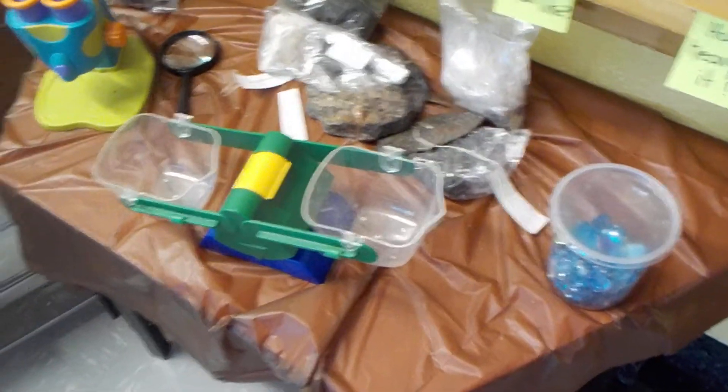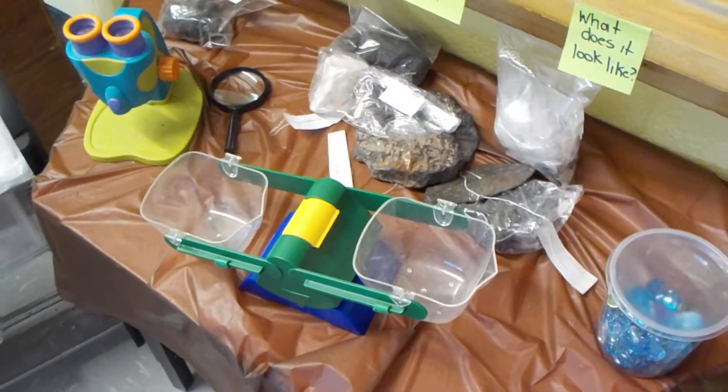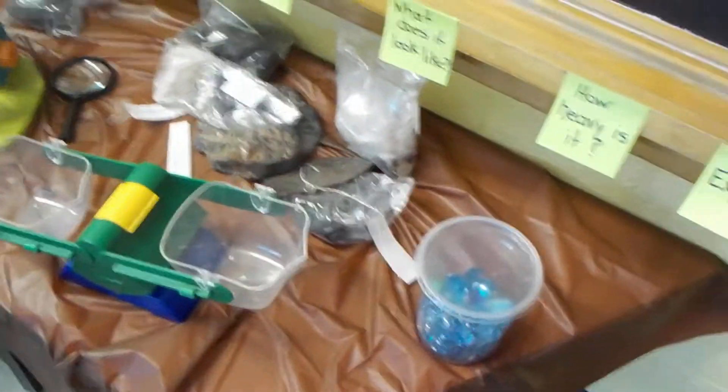Okay. It's an accident. I'd imagine the other classes must have a setup like this too. That's pretty cool. Someone else does like our class. Our class is the only one who has the Discovery Center.